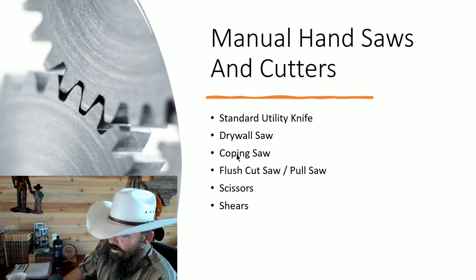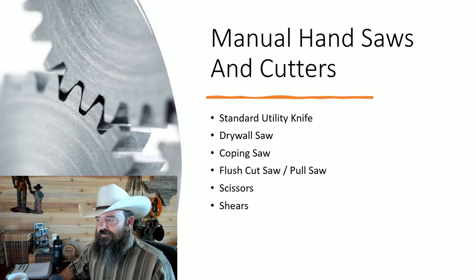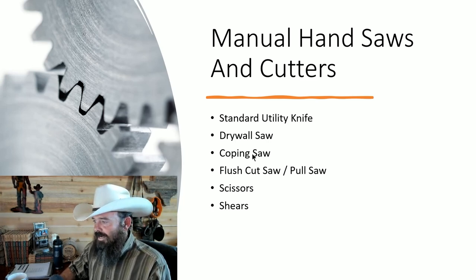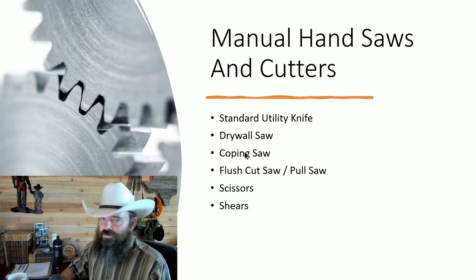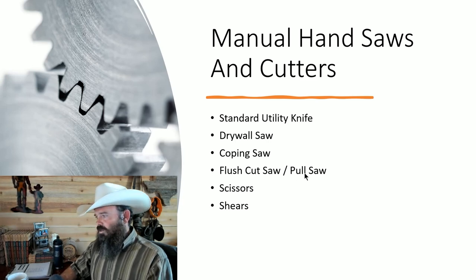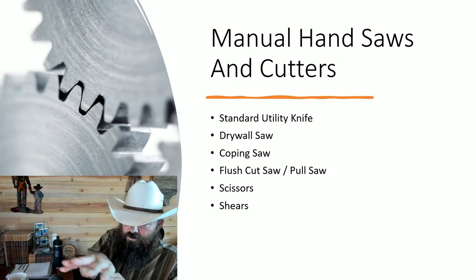A coping saw — I don't personally cope my baseboard, but I've found other good uses for it. If you do cope baseboard, you definitely need one. I've bought these out of the Ace Hardware discount bins super cheap, and when they come in handy, they really do.